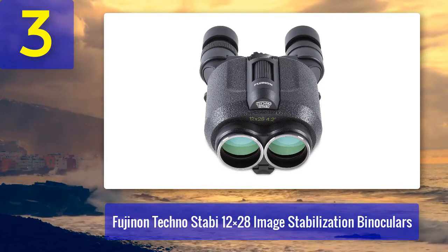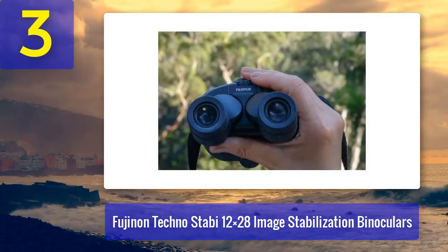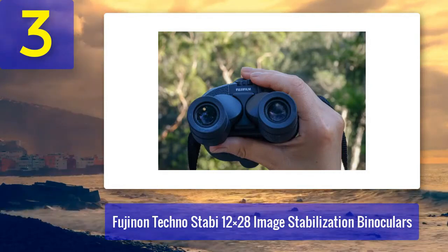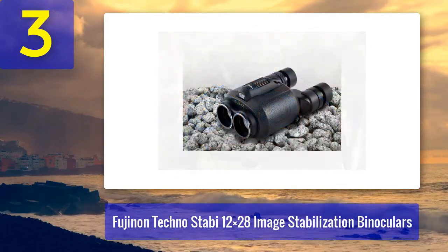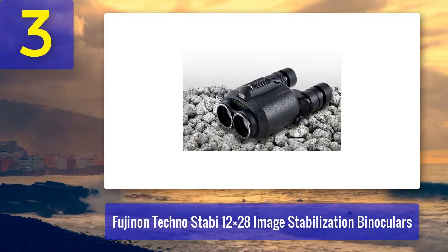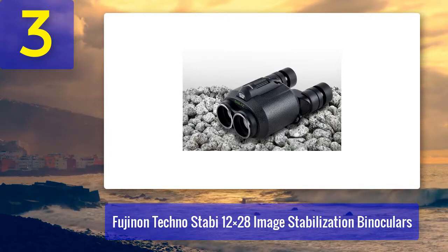This dual stabilization system ensures minimal image shake, allowing you to enjoy your chosen subject with precision and clarity. Like other Fujinon binoculars, these are built to last and designed for use in various outdoor conditions. They are also compact and lightweight, making them a great option for travelers and outdoor enthusiasts who value both image quality and stability.